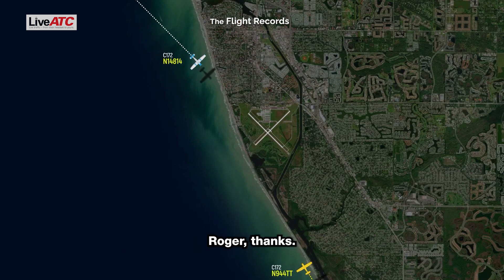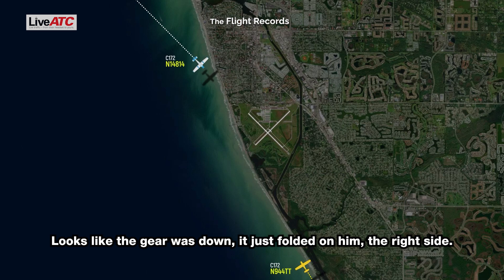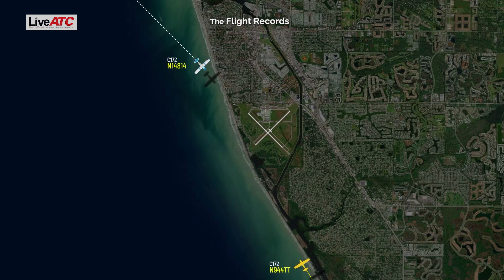Roger, thanks. Looks like the gear was down, it just folded on him — the right side. Yeah, that looks about right.